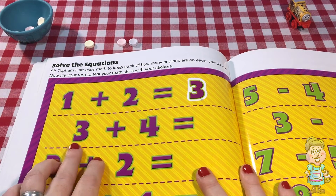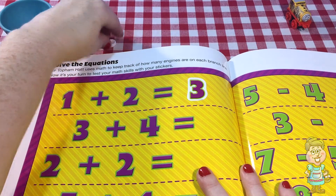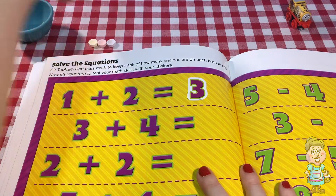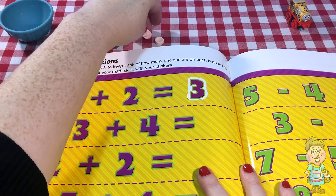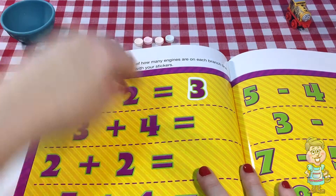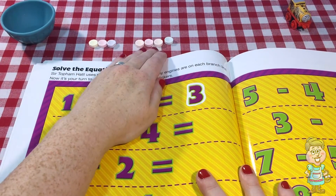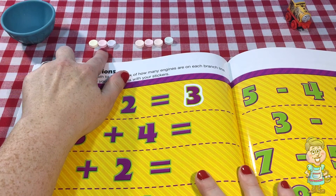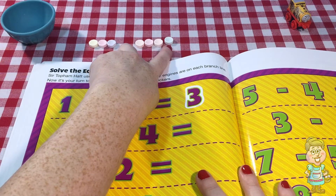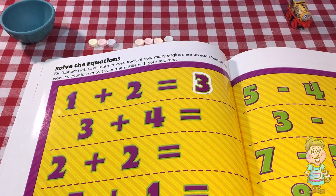Here's a little bit trickier one: three plus four. So we have three here. Now let's take four. One, two, three, four. So how many is that? Let's count them. Three plus four. One, two, three, four, five, six, seven. Three plus four is seven.